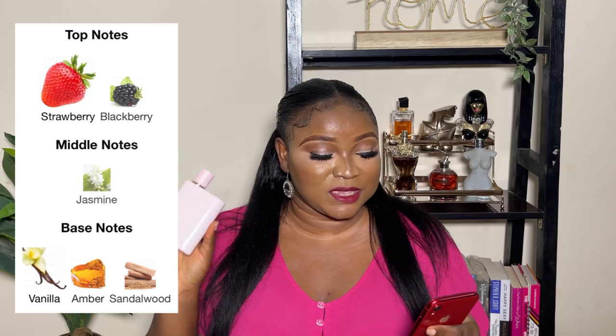The next one I'll be talking about is Burberry Her Elixir — this is the recent release of the Burberry flankers. I think the Burberry Her flankers include the Burberry Her EDT, the Burberry Her EDP, the Burberry Her Intense, and then this is the Burberry Her Elixir. I would describe this fragrance straight up as a strawberry milkshake. The top notes are strawberry and blackberry, middle note is jasmine — they actually cut a lot of notes off this one — and the base notes are amber, vanilla, and sandalwood.